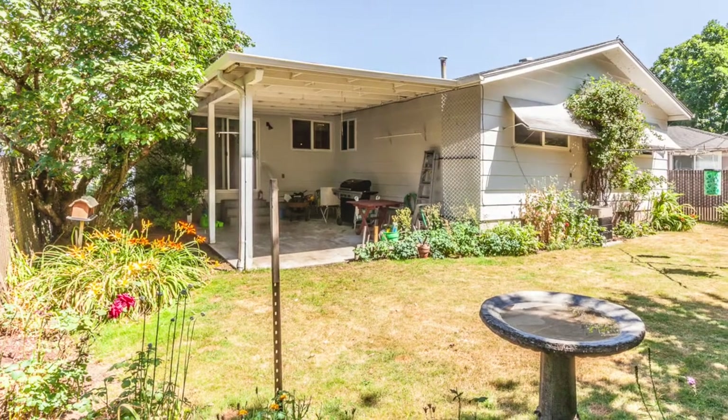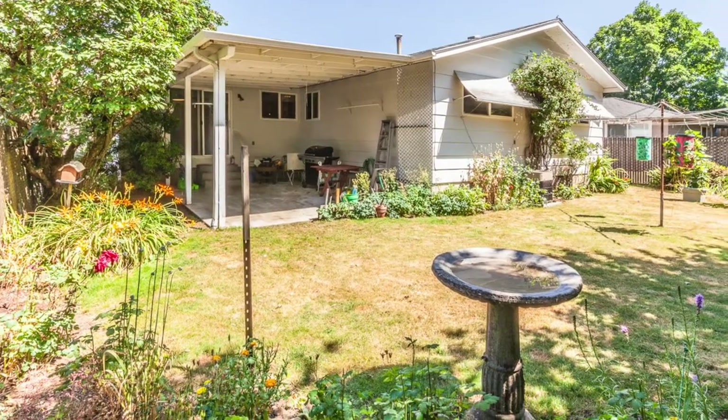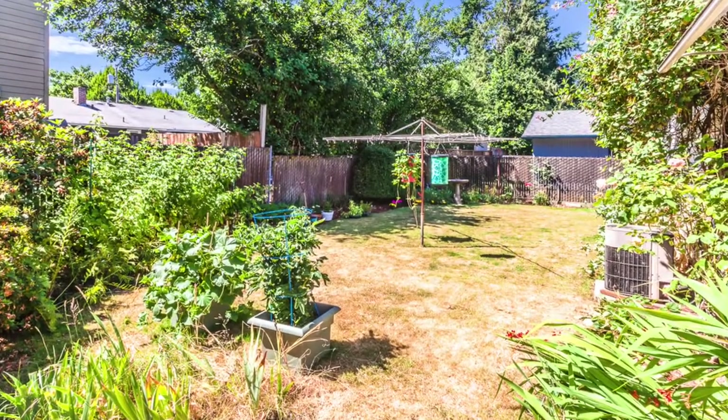And if you enjoy hosting backyard parties, what better setting than this fully fenced backyard with covered patio and gorgeous garden beds. And don't worry about the summer heat — this home has air conditioning.